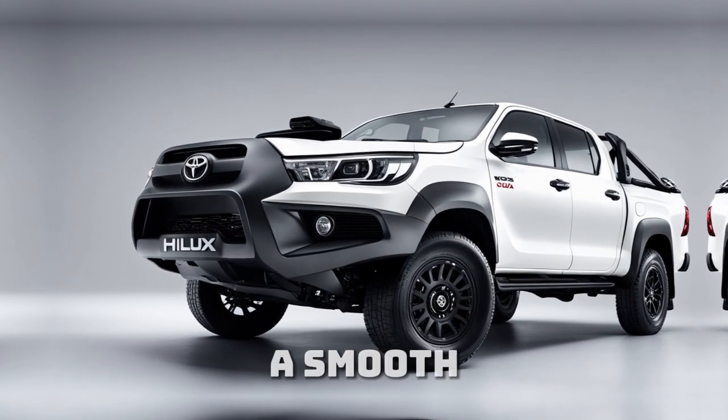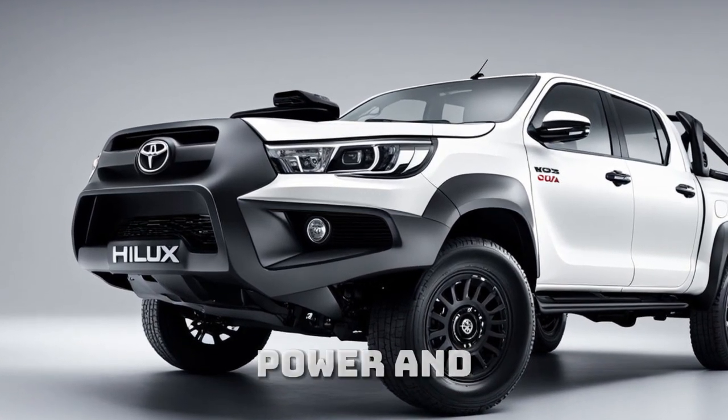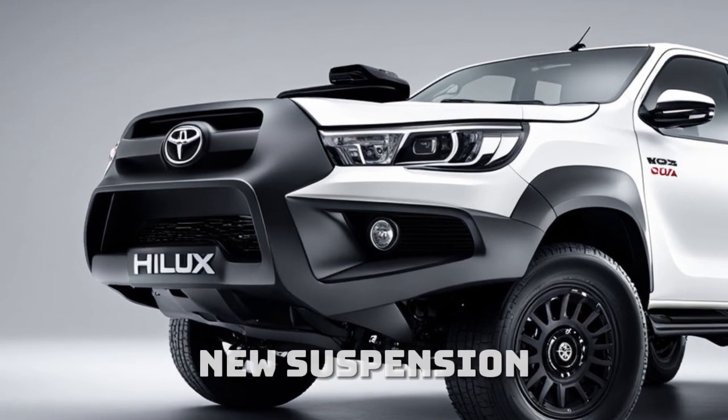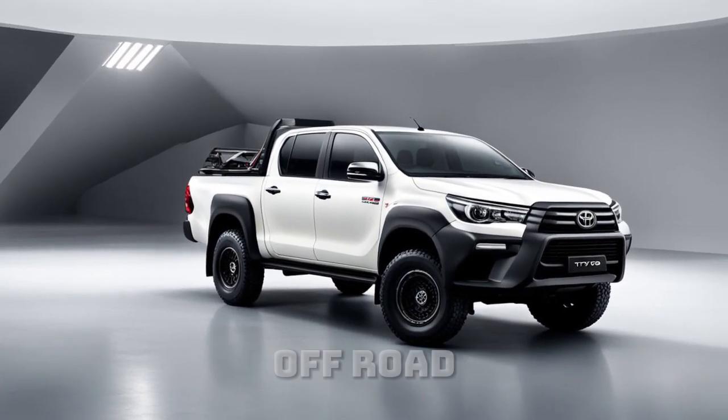Paired with a smooth six-speed automatic transmission, this truck offers both power and efficiency. Plus, the all-new suspension system ensures a smoother ride, even on the toughest off-road adventures.